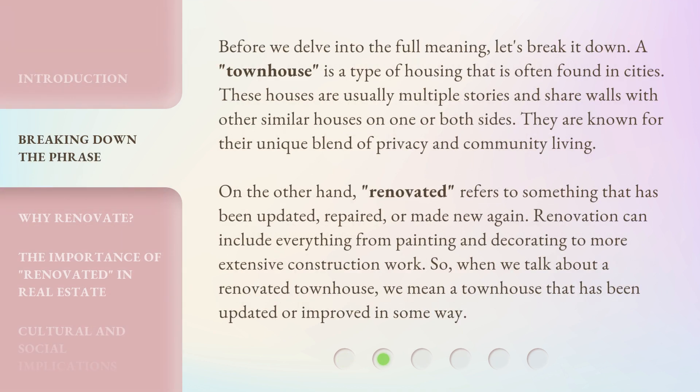Before we delve into the full meaning, let's break it down. A townhouse is a type of housing that is often found in cities. These houses are usually multiple stories and share walls with other similar houses on one or both sides. They are known for their unique blend of privacy and community living. On the other hand, renovated refers to something that has been updated, repaired, or made new again.